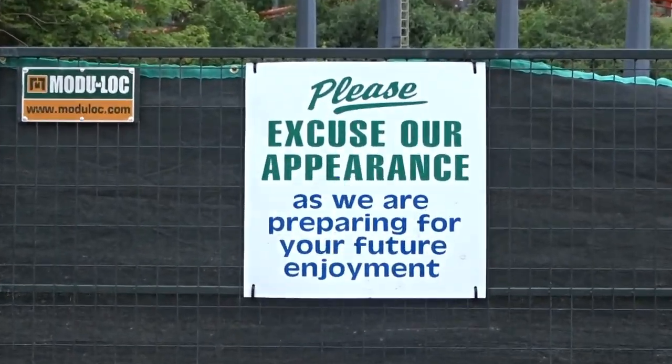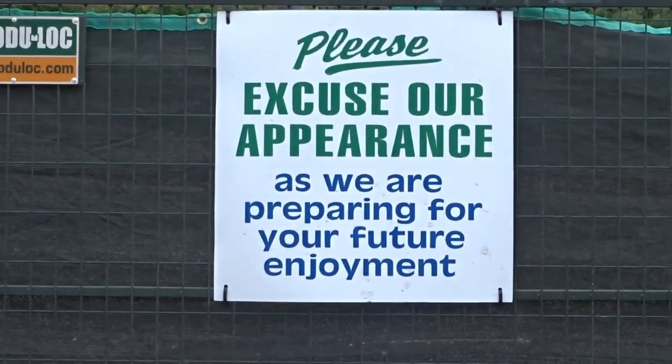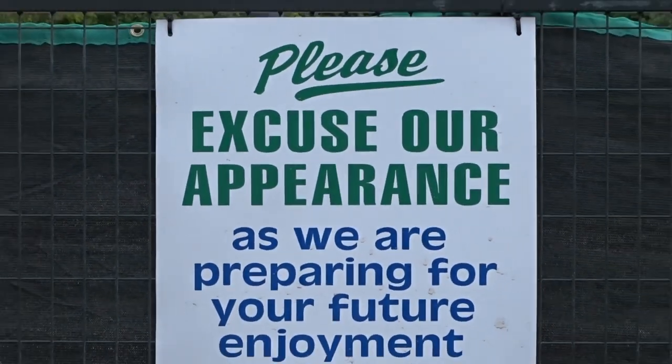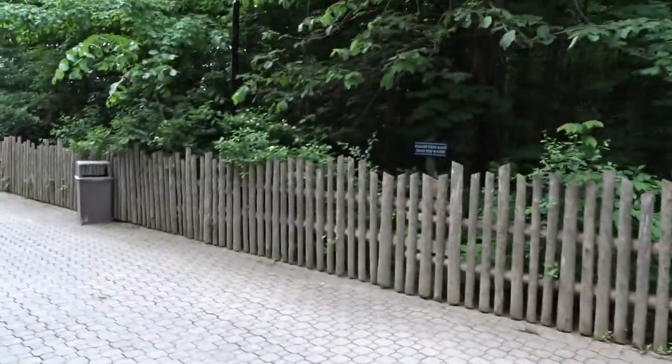We have a pretty big construction update today. I got some awesome shots of the construction site from various locations — I went up high. I'm kidding about going down low, but I did go up high and got some great shots. I'm excited to share them with you, so let's just get this started.